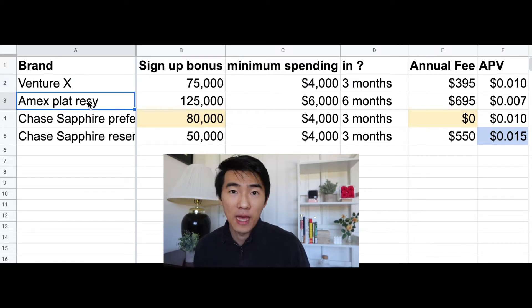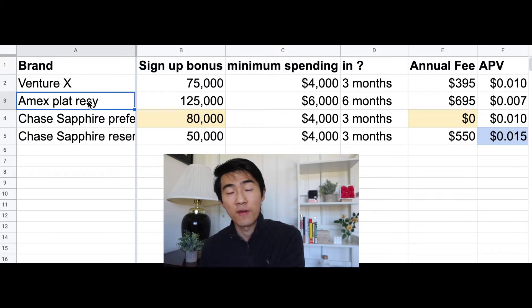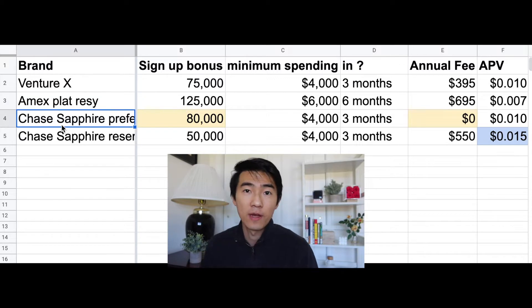Next up, the Amex Platinum — I like the referral version because it offers you more points for dining at restaurants. Unless you have a referral from a friend or some sort of all-time high offer from Amex directly, it's probably better to get the Amex Plat from a referral. From a referral you get a signup bonus of 125,000 points when you spend $6,000 in six months.